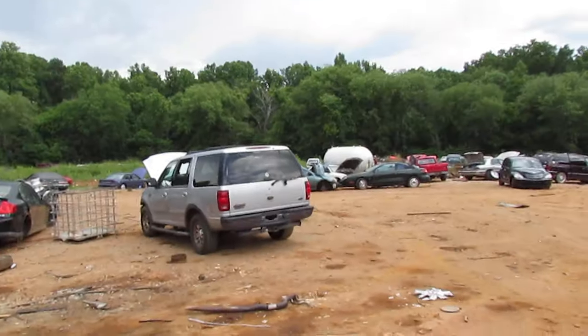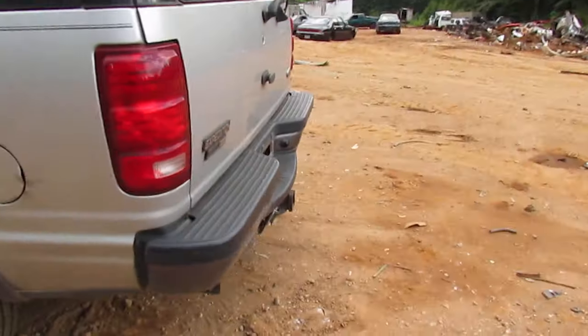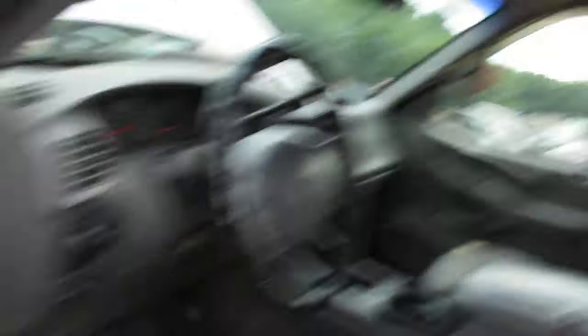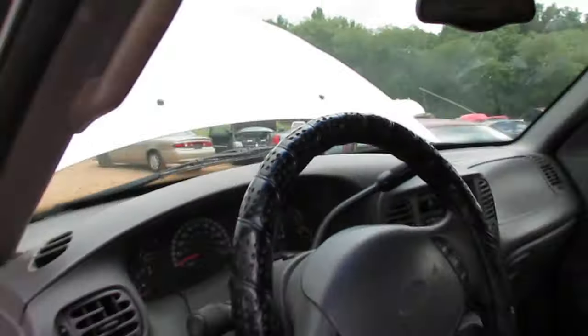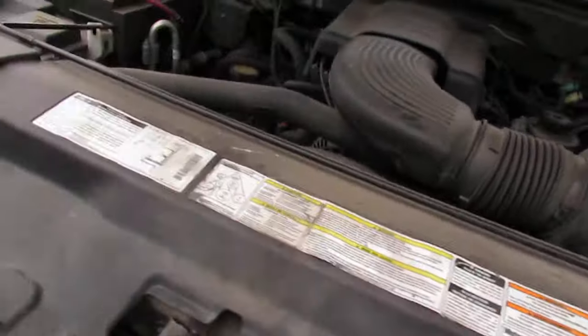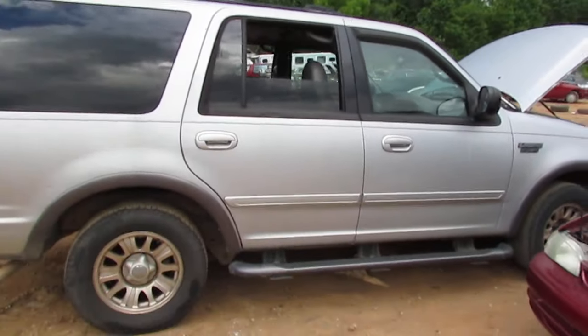This Ford Expedition — I'm actually looking to get for Tim. Tim really likes big SUVs. This one has a towing package, four-six Triton engine — not the five-four — pretty good motor. All power windows work except the passenger side. Front and rear air, and it's cold. Runs and drives, clean title, two-wheel drive, running boards, fully loaded.